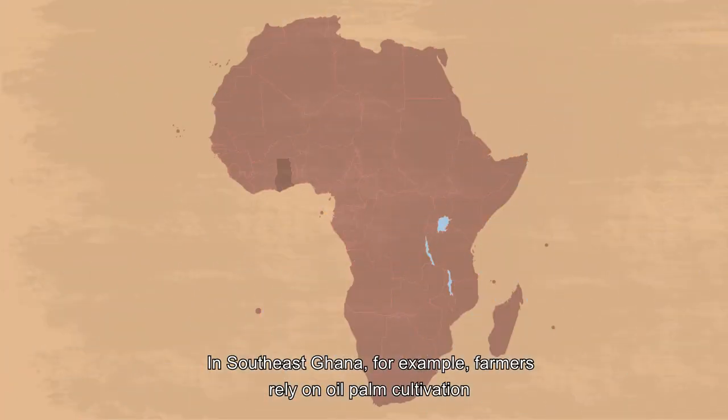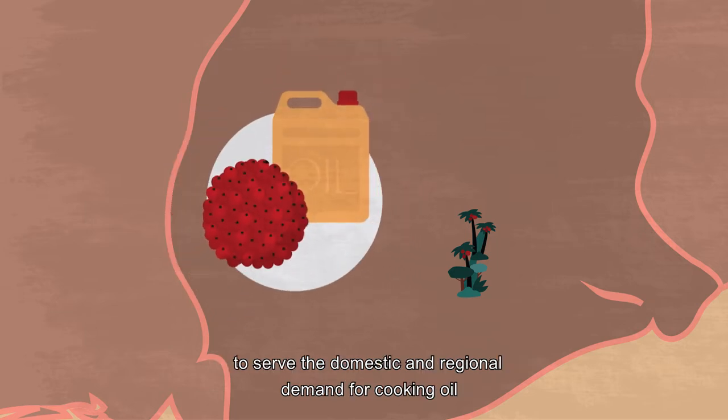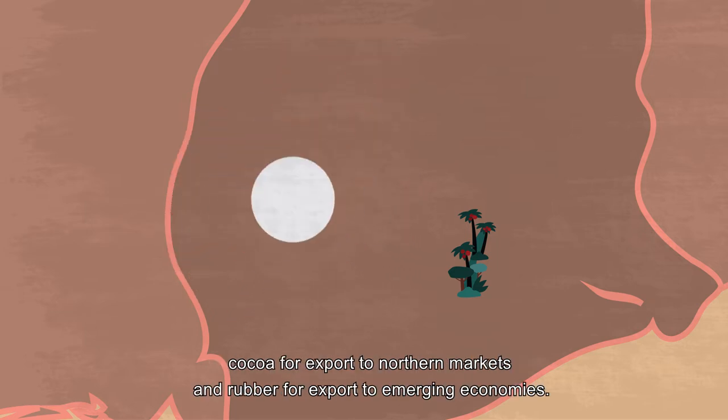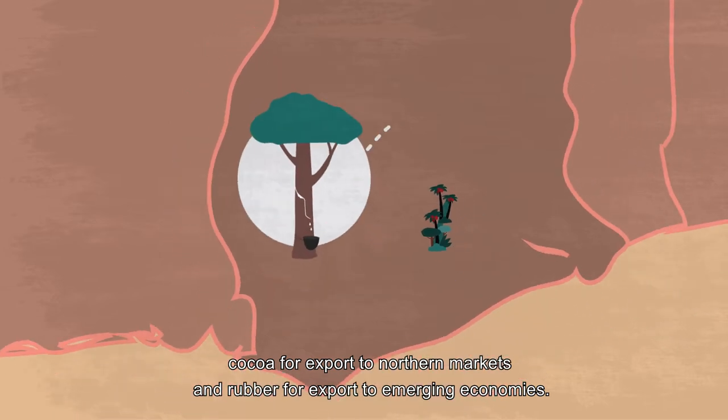In Southeast Ghana, for example, farmers rely on oil palm cultivation to serve the domestic and regional demand for cooking oil, cocoa for export to northern markets, and rubber for export to emerging economies.